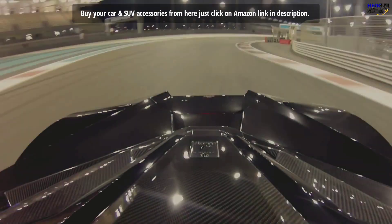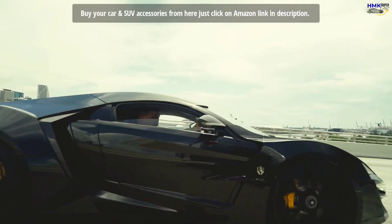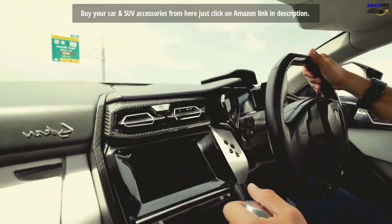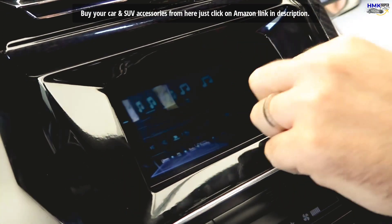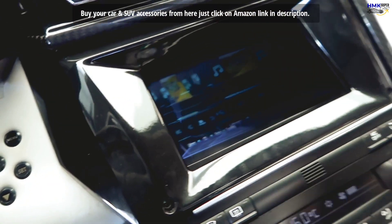Speed is a combination of technology and design. The Lykan features the world's first holographic mid-air display with interactive motion control. This feature allows you to interact with the car's interface without touching any physical button or hard touch.